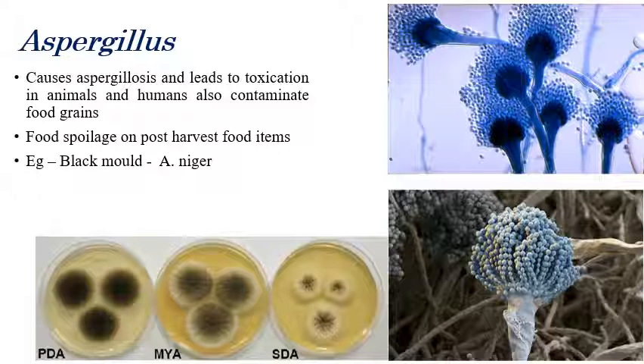First is Aspergillus. Aspergillus is a very dangerous fungus that leads to food intoxication in animals and humans. Many grain contaminations are mainly caused by Aspergillus. It is responsible for Aspergillosis, which is a disease mainly due to Aspergillus.